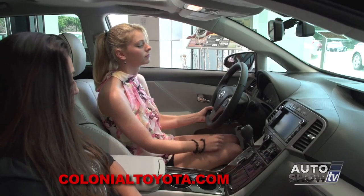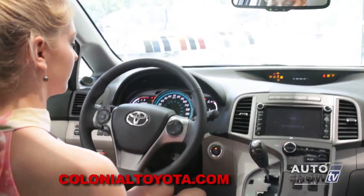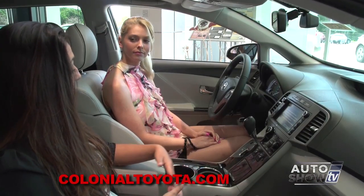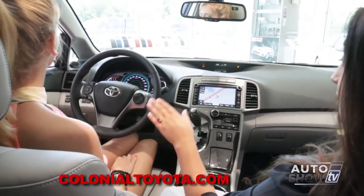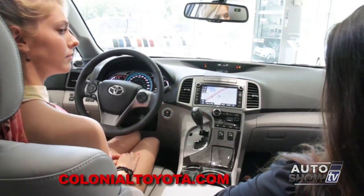Go ahead and press the engine start-stop button twice. As you can see, your seat did move — it makes it easier for people to get in and exit the vehicle with ease. The seats also have powered driver-side memory seats, so you can save two different settings for two different people, which is very convenient.